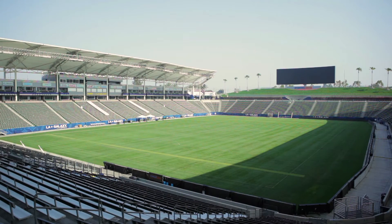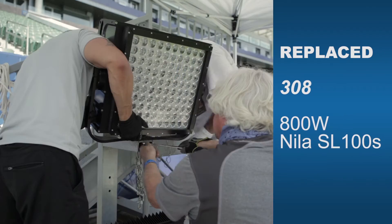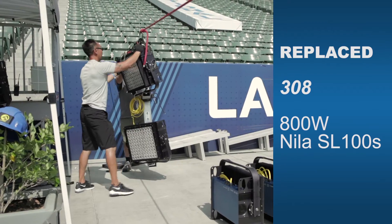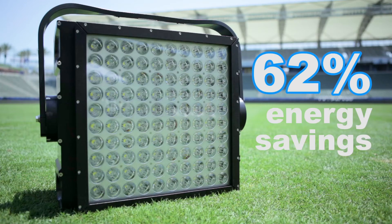We replaced 396 1500-watt metal halides with 308 800-watt Neela SL100 fixtures. That's a 62% energy savings.